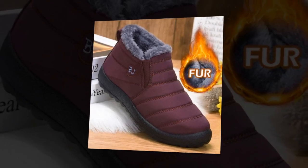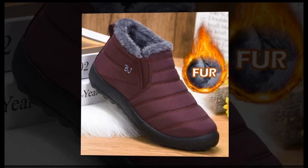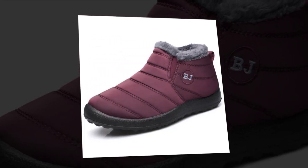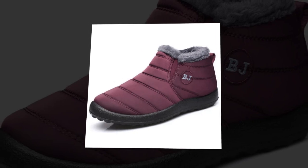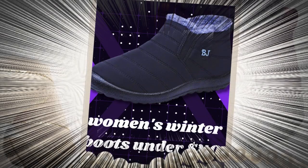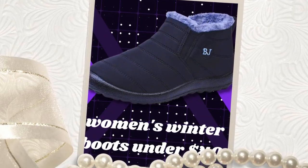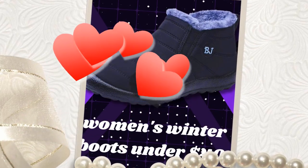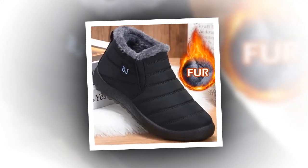Investing in a pair of these waterproof winter boots is a decision you won't regret. Combining high quality materials, thoughtful design, and the trusted Yao Jade brand ensures you get a product that meets and exceeds your expectations. The cotton fabric and short plush lining provide unparalleled warmth and comfort, while the TPU outsole guarantees durability and excellent traction. The sleek black design makes these boots versatile enough to match any outfit, whether dressing up for a night out or heading out for a casual walk.